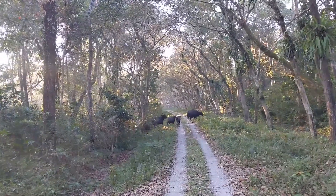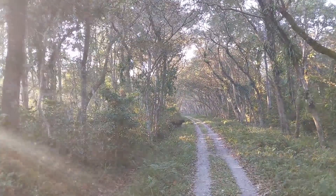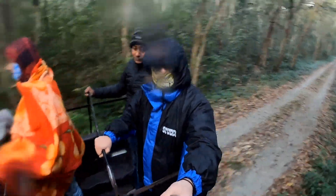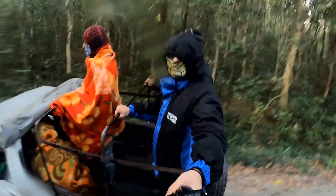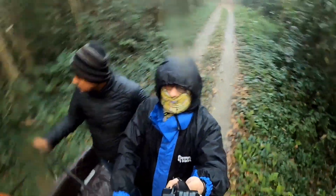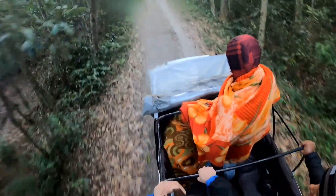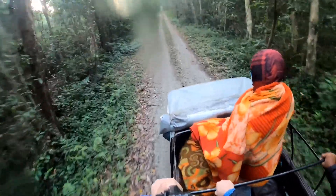After following the bison for a few more minutes we decided to turn back so as not to disturb their morning grazing routine. That is all from the Chilapatha forest. If you enjoyed this video please like, comment, share and subscribe to my channel, and do not forget to press the bell icon to receive notifications of future videos. I hope all of you had a really merry Christmas and I wish you all the best for the year ahead.